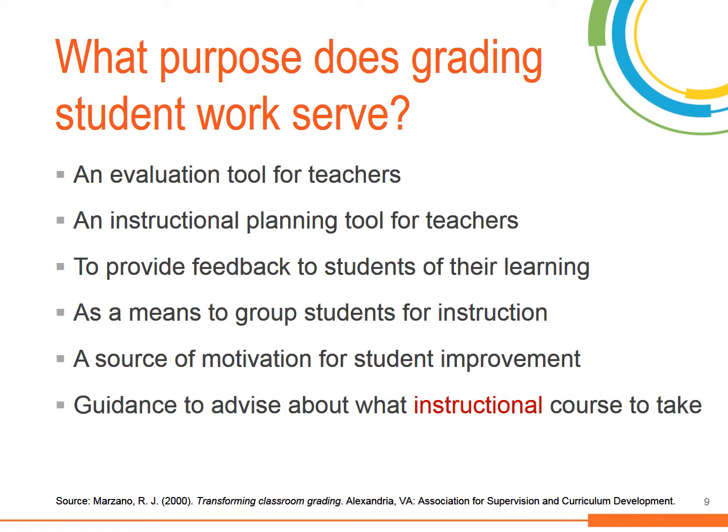Having the right scoring tool ensures that teachers and students are getting the most out of the assessments that are used. Teachers can effectively evaluate students' progress and use that information for planning the content and format of subsequent lessons. They can also provide detailed feedback that can serve as motivation for students to improve because they know exactly what areas they need to work on.